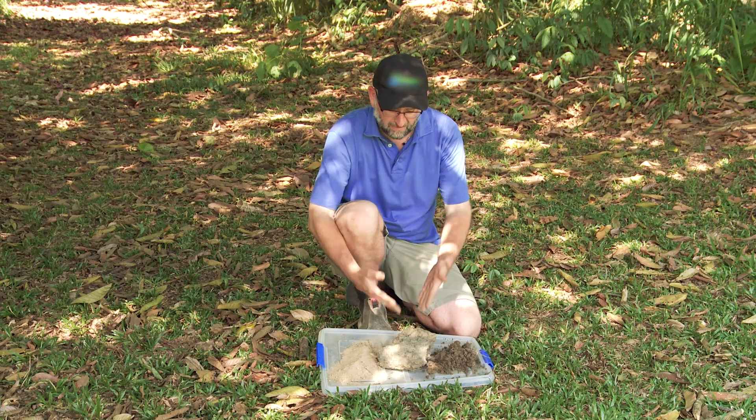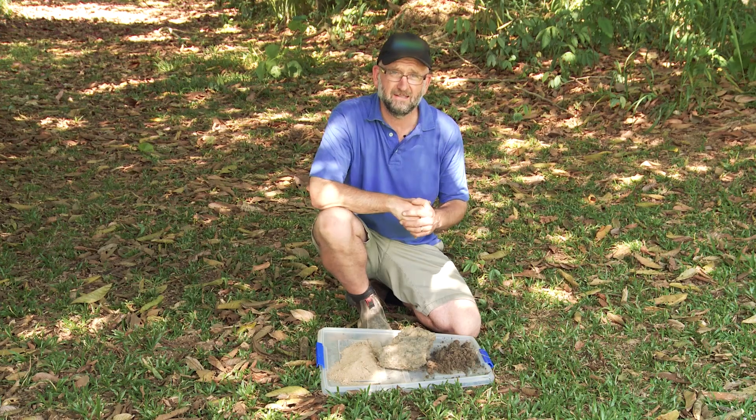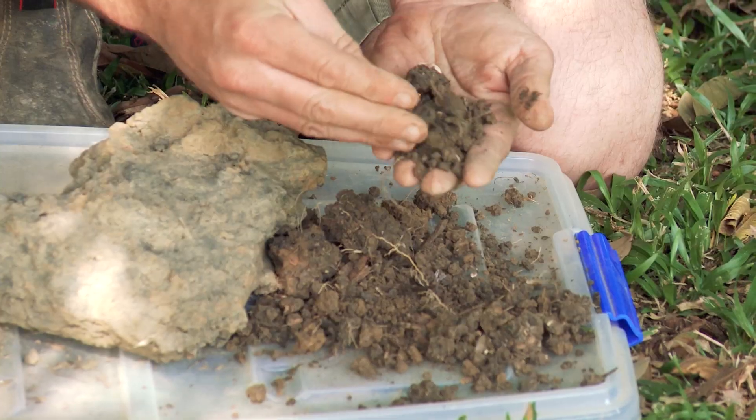So we have talcum powder, Romano cheese, and cottage cheese — and basically, plants like to grow in cottage cheese.